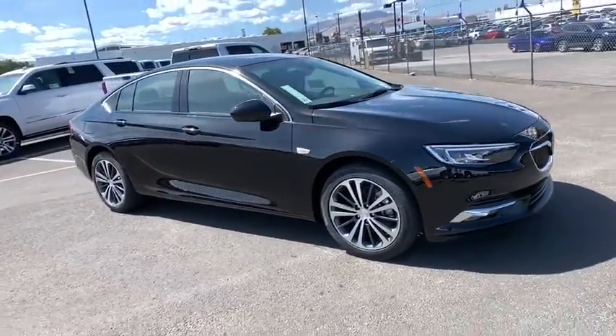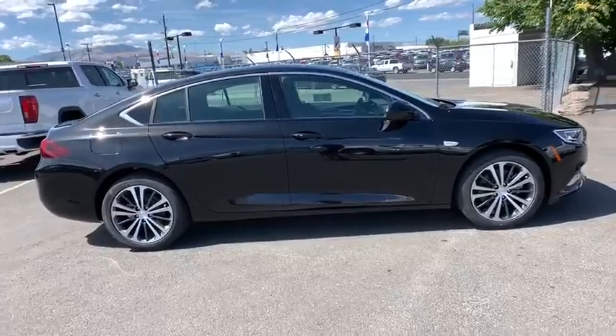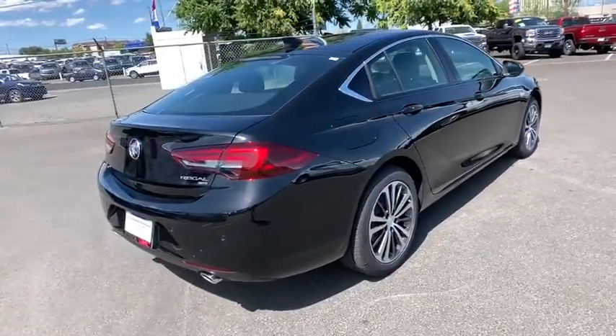You are going to love the 2019 Buick Regal. The Buick Regal is based on the European Opel Insignia. The Regal is as much a sports sedan as it is a family sedan.